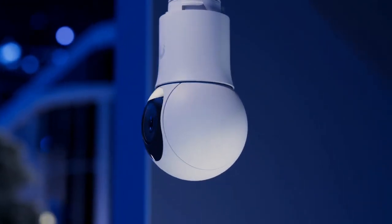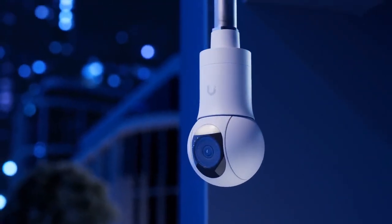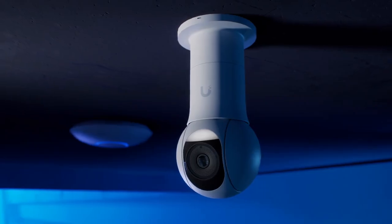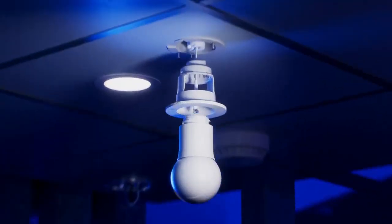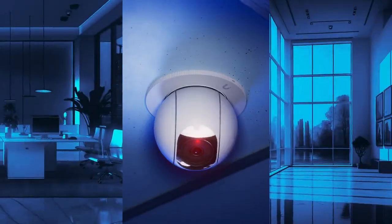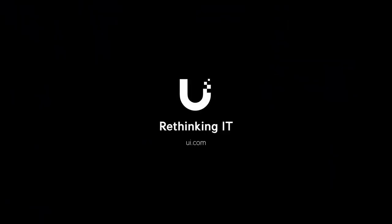Designed for versatility, the G5 PTZ offers multiple mounting options — from outdoor wall or corner to indoor ceiling or desktop placement. It even allows completely flush mounting for demanding interior designs.